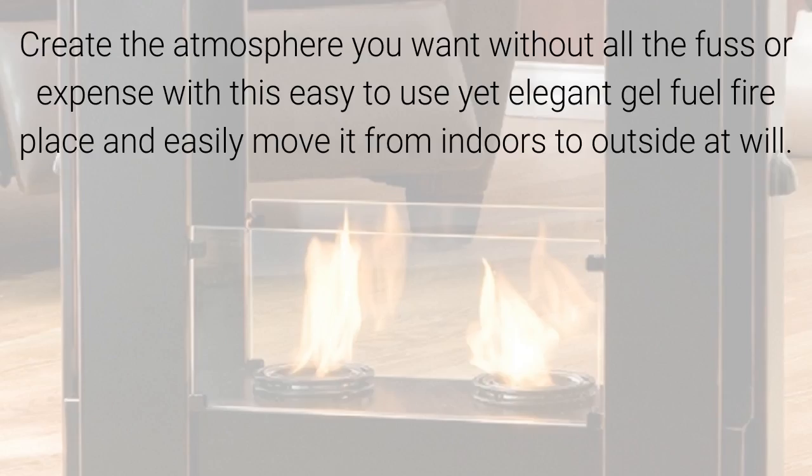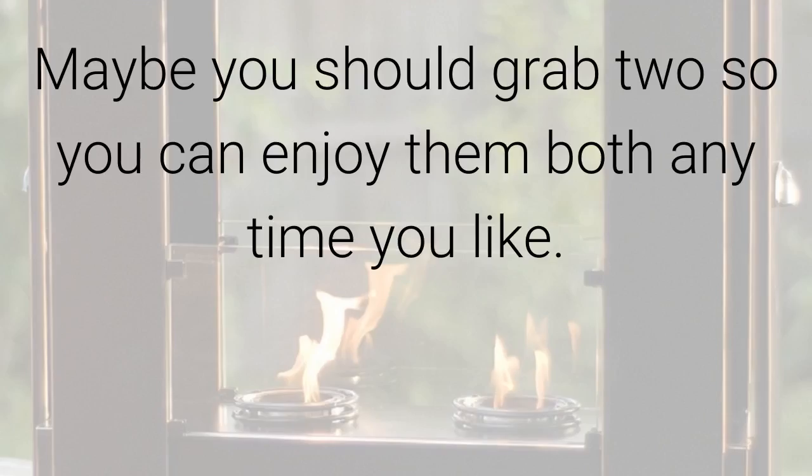Create the atmosphere you want without all the fuss or expense with this easy to use yet elegant gel fuel fireplace, and easily move it from indoors to outside at will. Maybe you should grab two so you can enjoy them both anytime you like.